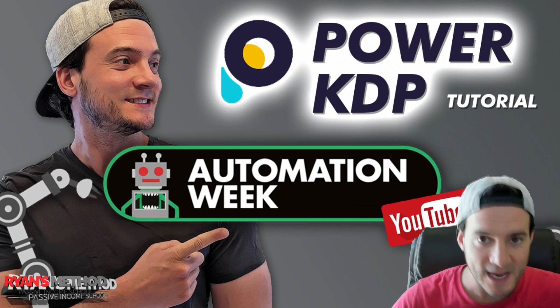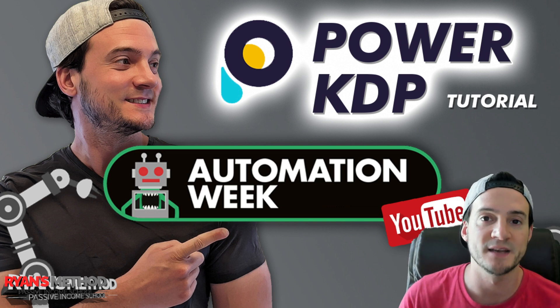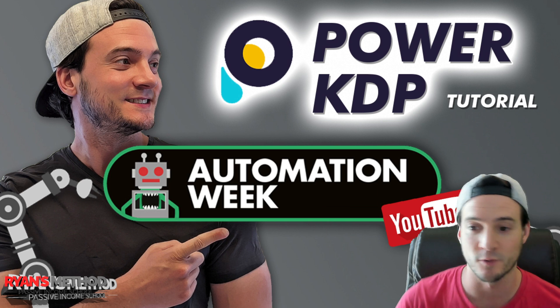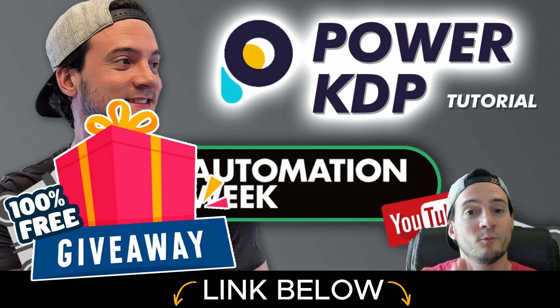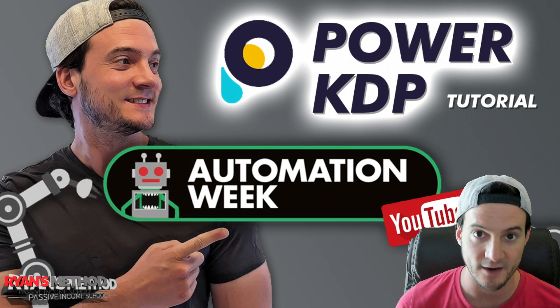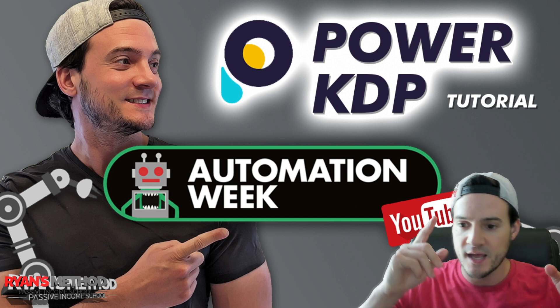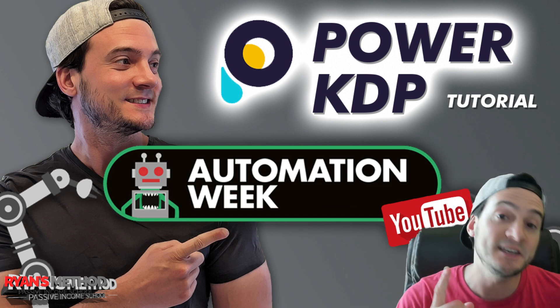So when we talk about KDP, we're talking about basically selling print on demand books on Amazon. We're all familiar with print on demand t-shirts and whatnot, but KDP can actually be very complementary. And if you don't know why — like what the heck do t-shirts and books have in common — stay tuned for this video.